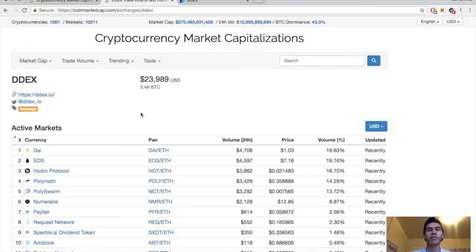What's up guys, kidmartin95 here bringing you another episode. Today we actually have a review on a decentralized exchange called DDEX.